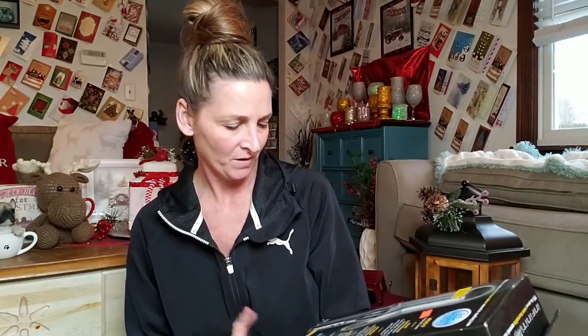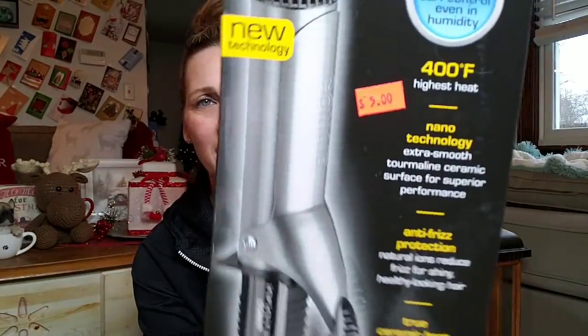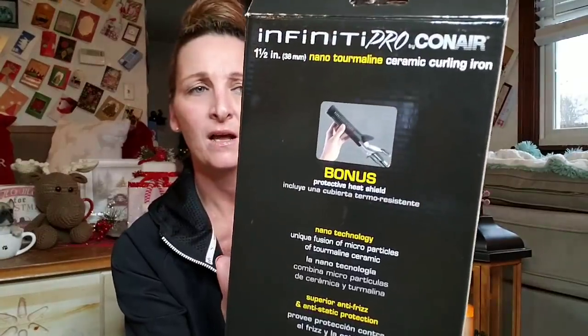I bought my daughter this Infinity Pro Conair curling iron. It's a one and a half inch. I got it for $5, and it comes with a bonus sleeve. So I grabbed that for my daughter.